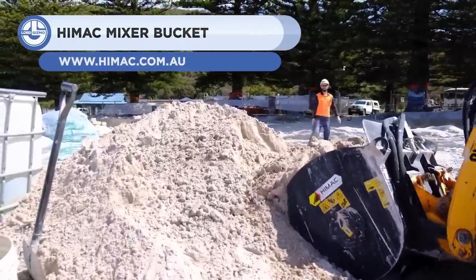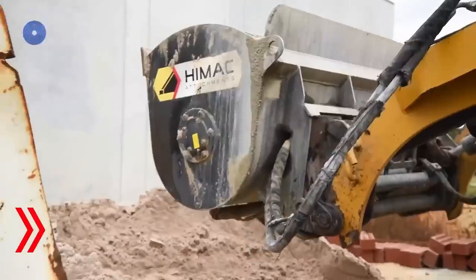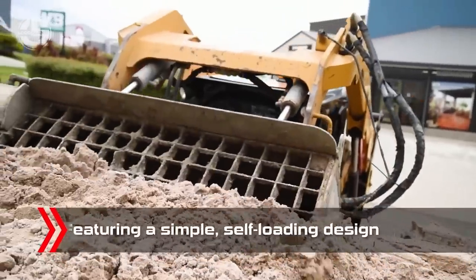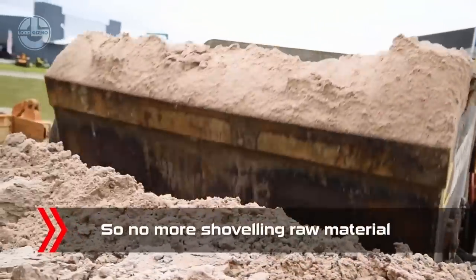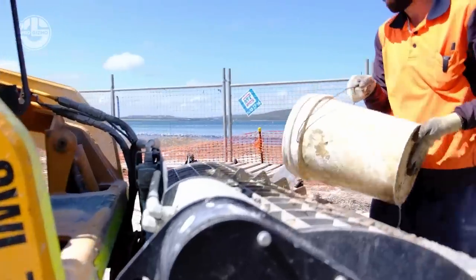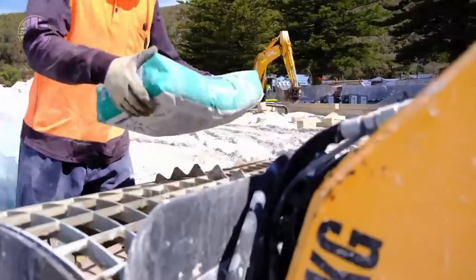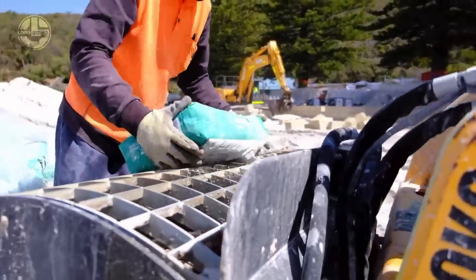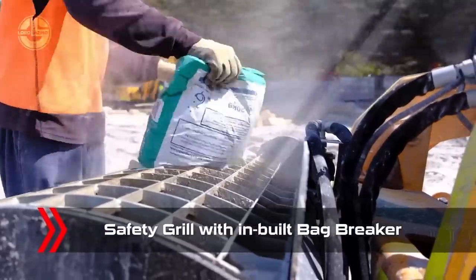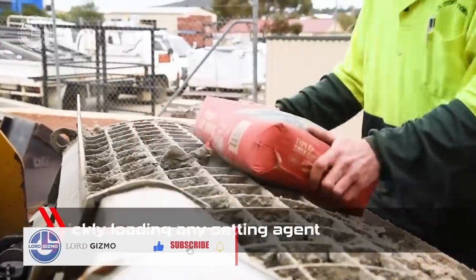Next, we have the HiMac Mixer Bucket. HiMac Attachments, an Australian company, manufactured this attachment tool for skid steers and telehandlers. Due to its self-loading design, the mixer bucket can scoop sand, gravel, and cement from the ground. On its safety grill are integrated bag breakers for the convenience of employees. The HiMac Mixer Bucket is equipped with a hydraulic auger that can mix up to 0.3 cubic meters of wet concrete per minute.